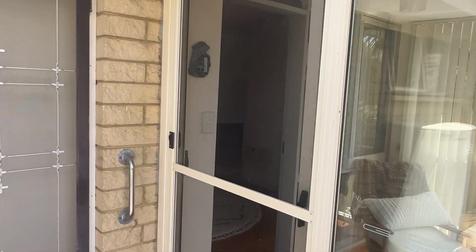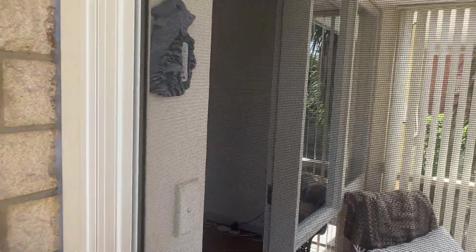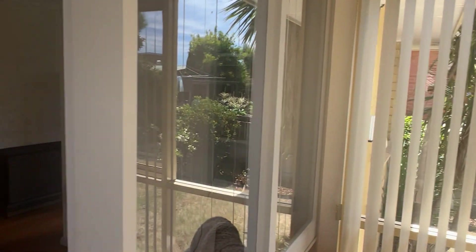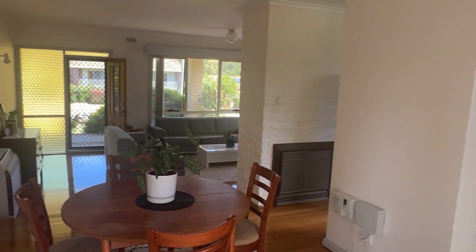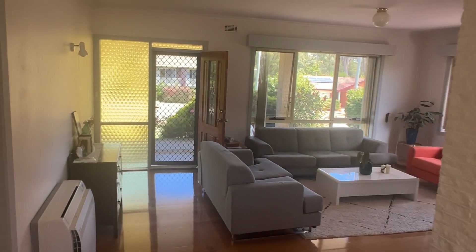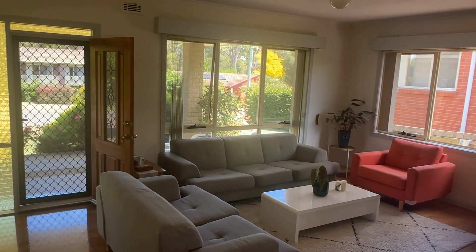Brick, tile. Good off-street parking. Three bed, two bath. One and a half to two living areas. Separate laundry. Flat section. Great location.